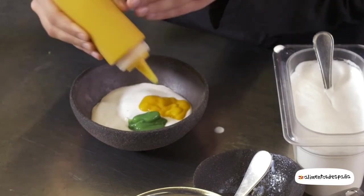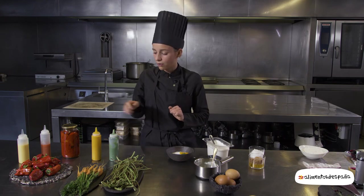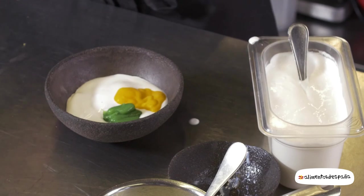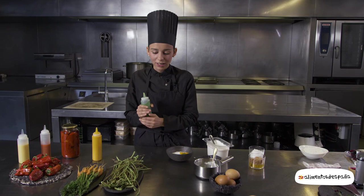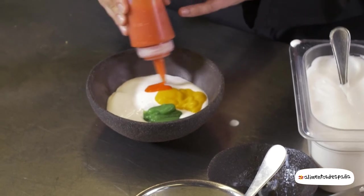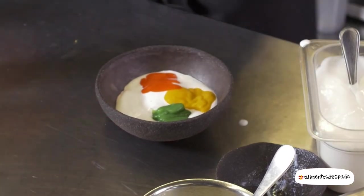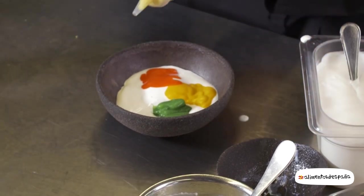Esta de color naranja la hacemos con la zanahoria, rehogándola con aceite. La verde la hacemos con judía del metro, en este caso con agua. La roja con el pimiento, que hemos hecho también escalivado a 180 grados durante media hora. Y para terminar, el maíz.